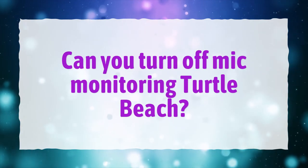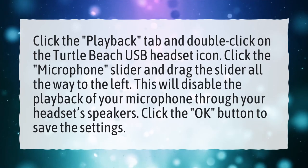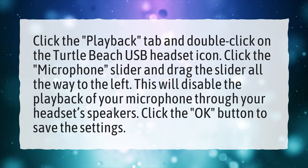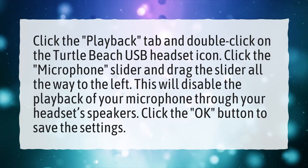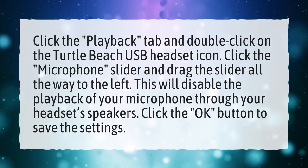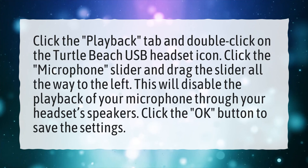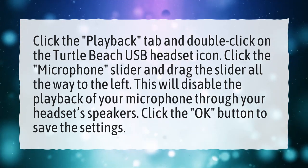Can you turn off mic monitoring on a Turtle Beach headset? Click the Playback tab and double-click on the Turtle Beach USB headset icon. Click the Microphone slider and drag the slider all the way to the left. This will disable the playback of your microphone through your headset's speakers. Click the OK button to save the settings.